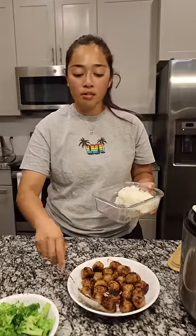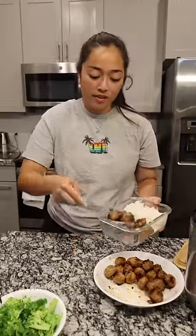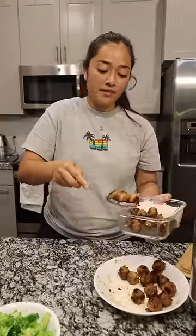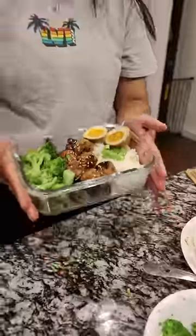For the third meal, we got some white rice again, and for protein we got some teriyaki meatballs from Mitsuwa. Let's get them on — these are my favorite, honestly — as many as can fit. Just some steamed broccoli going on.